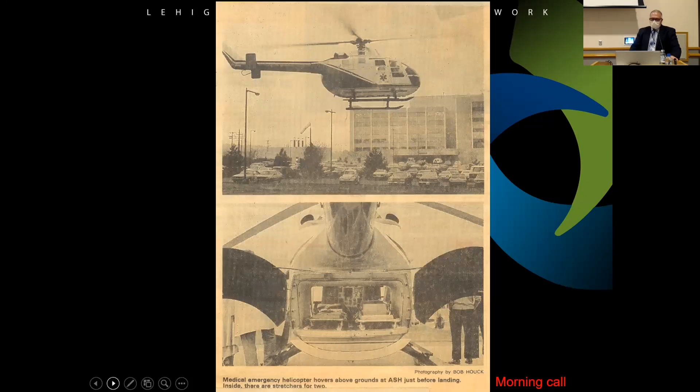That first aircraft could carry two patients — it was extremely tight, but it could be done.